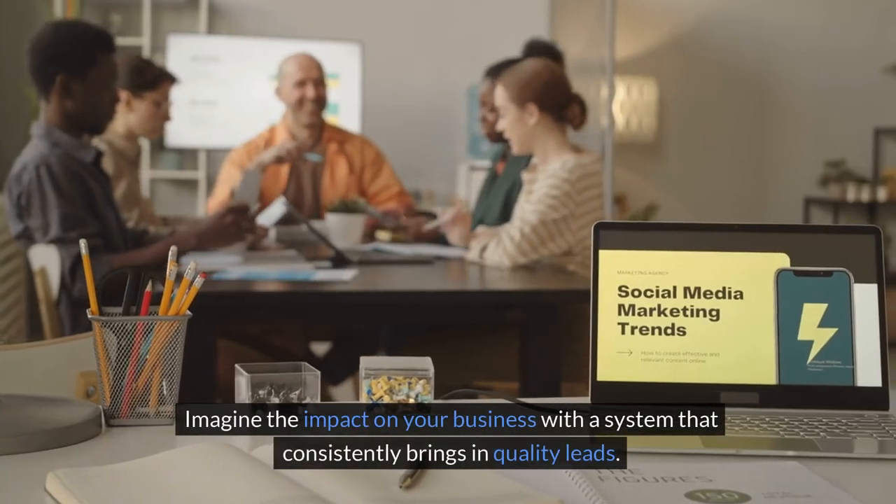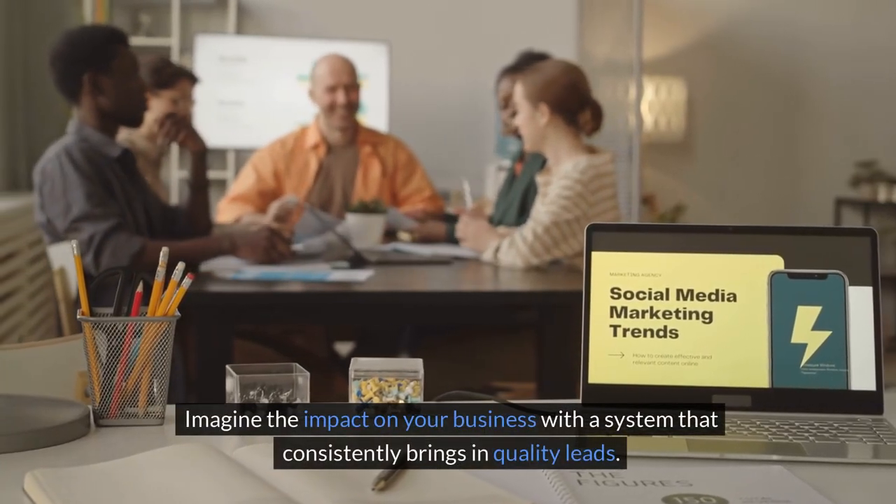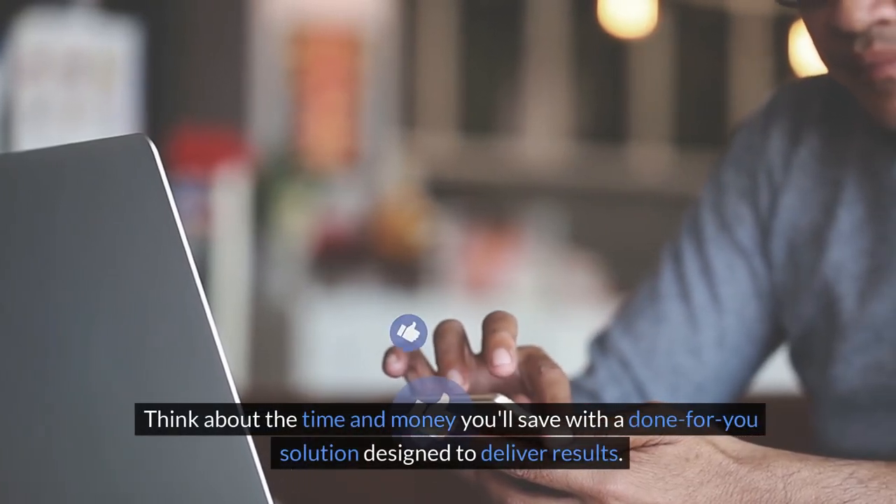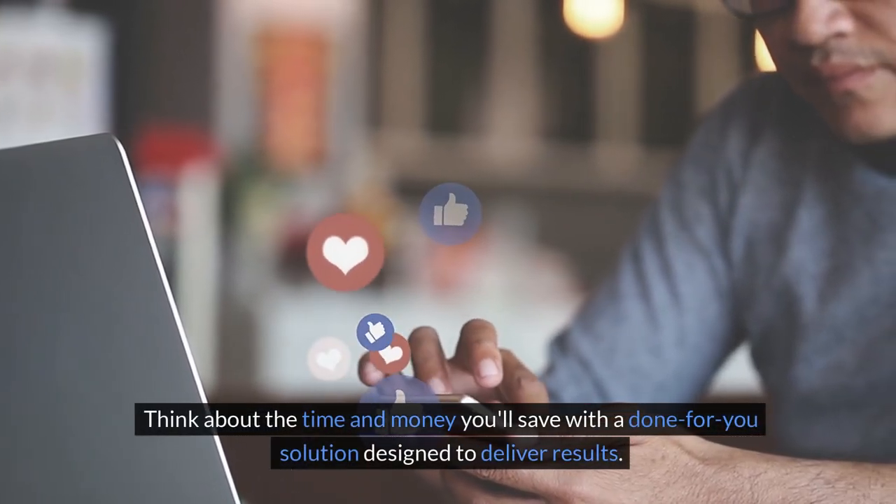Imagine the impact on your business with a system that consistently brings in quality leads. Think about the time and money you'll save with a done-for-you solution designed to deliver results.